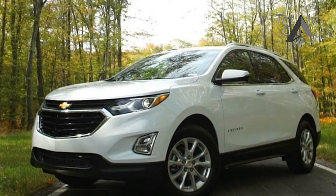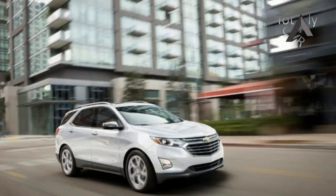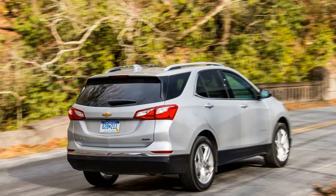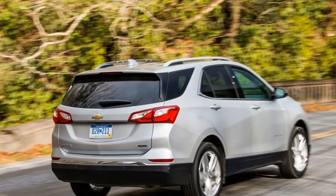All told, the Equinox was great, but I still wondered how it would behave with a turbo diesel. Thankfully, I don't have to wonder any longer. Here are my thoughts on the turbo diesel-equipped 2018 Chevy Equinox.